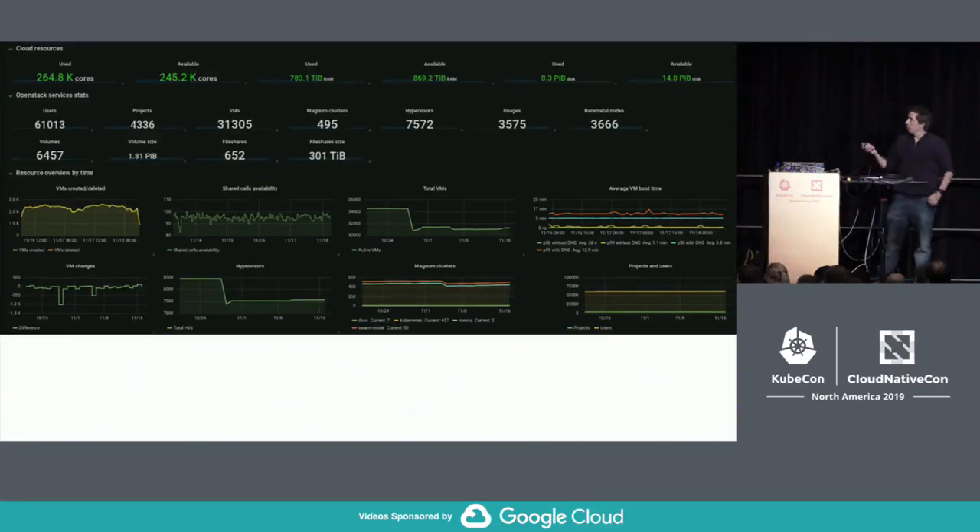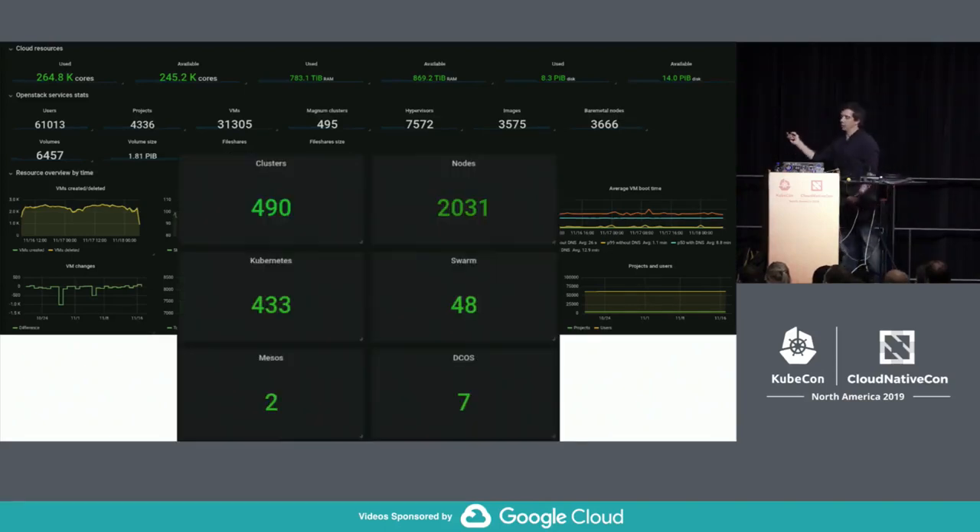To process all this data, we have a large private cloud with close to 300,000 cores. For this talk, the interesting part is the number of container clusters we have. We started by offering multiple container orchestration options. Kubernetes is by far the most popular. Swarm has one use case — GitLab CI — though many are migrating to Kubernetes. Mesos and DCOS were eventually deprecated due to very few users.